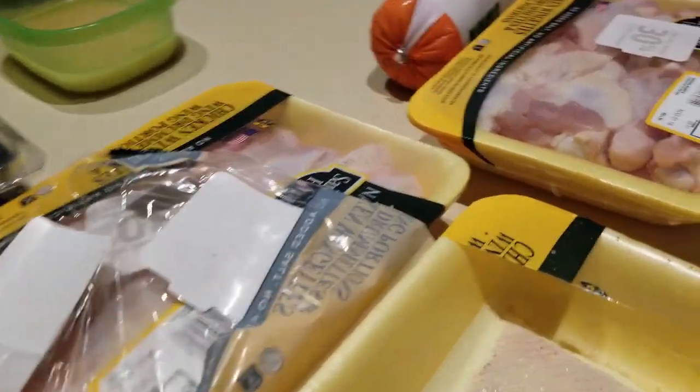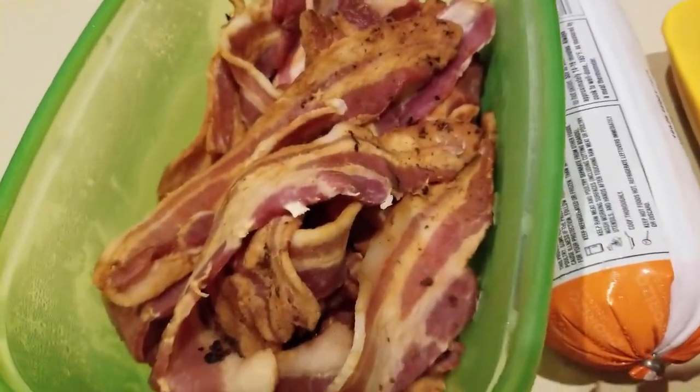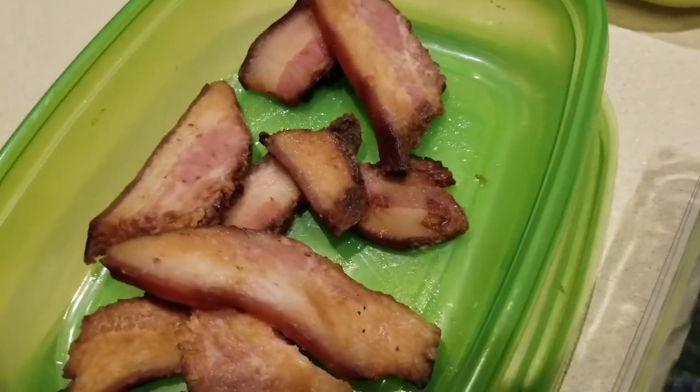Hey everybody, it's Alma. So we are doing a meal prep. I cooked yesterday a bunch of bacon — this is one full package of three-pound bacon. I also cooked up some pork jowl.